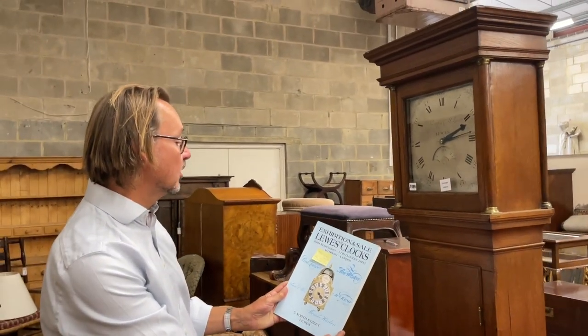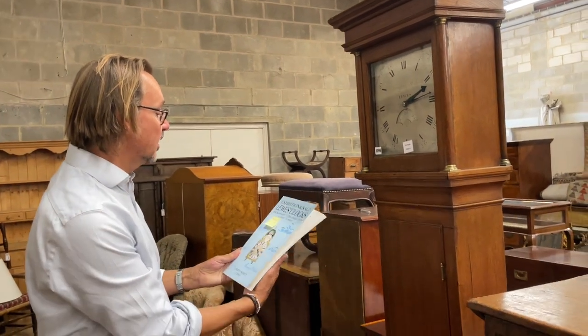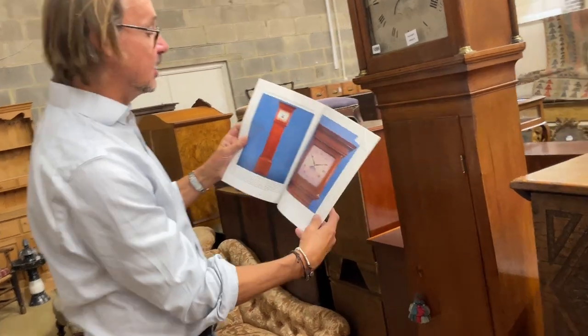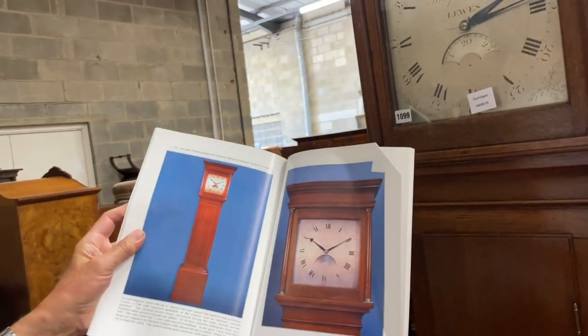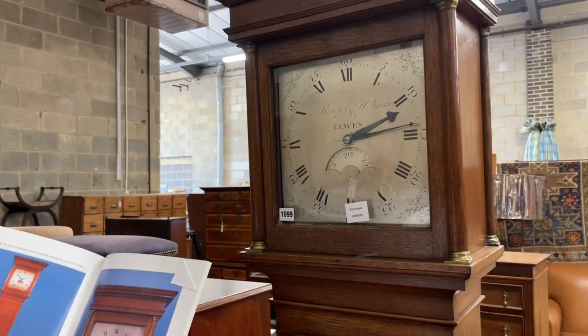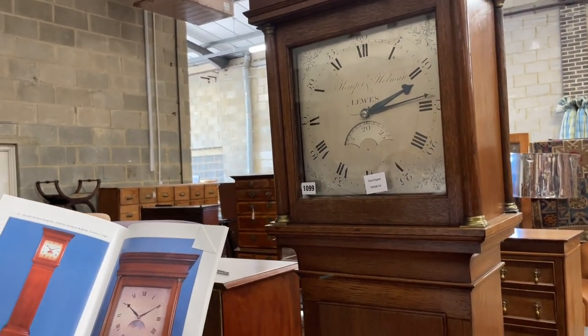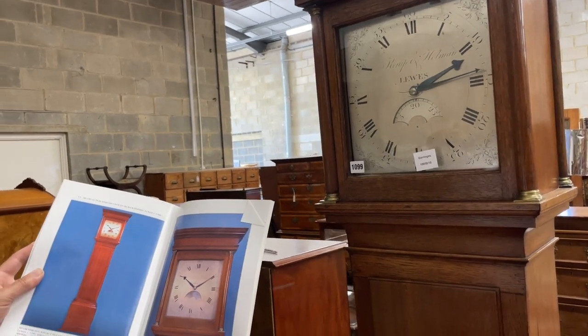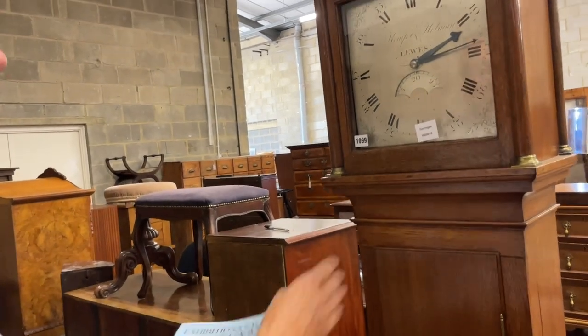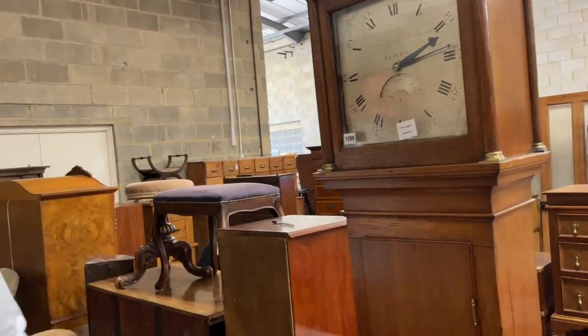Down here, how about a Lewis clock? There's even a booklet here from Bill Bruce's exhibition of Lewis clocks — it says see pages 58 to 61. And there it is: an oak longcase clock by Kemp and Holman of Lewis, circa 1790 — exactly what it is. Bill wrote quite a bit up about it. Lot 1099, looks in lovely condition — of course it would be if it had gone through Bill's hands.